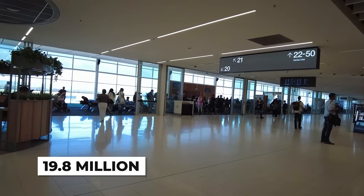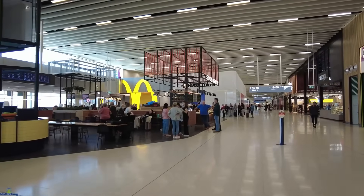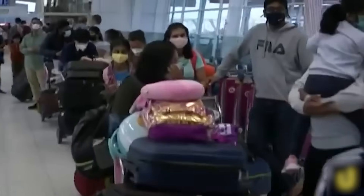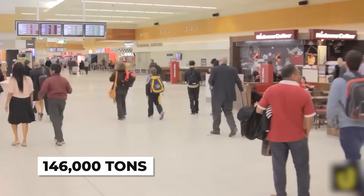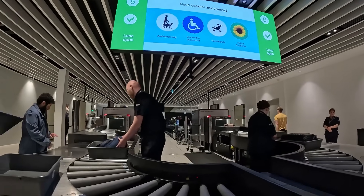They're predicting 19.8 million passengers annually by 2039. That's not a gentle upward curve — that's exponential growth that the current infrastructure simply cannot handle. Then there's freight. Adelaide is becoming a major cargo hub, and freight demand is projected to nearly triple to 146,000 tons per year. The airport needs more apron space, more gates, more everything.